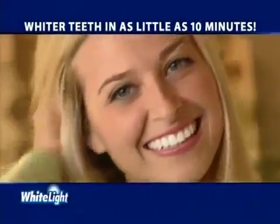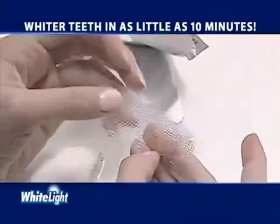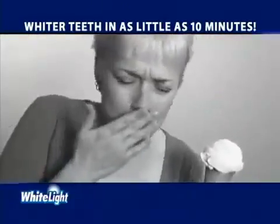It's a fact. Whiter teeth will improve your appearance and can even enhance your lifestyle. But whitening is a hassle — it can take days, and some bleaching trays take weeks and can leave your teeth sensitive.